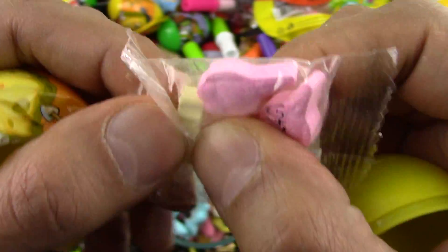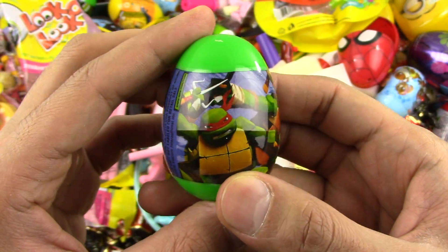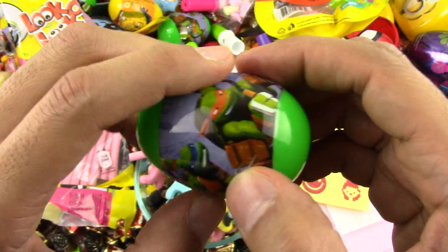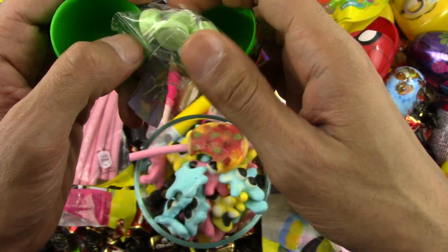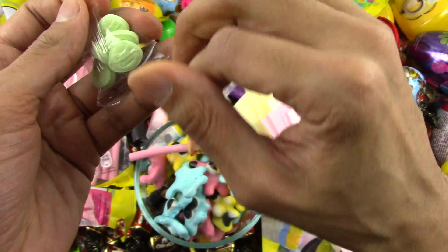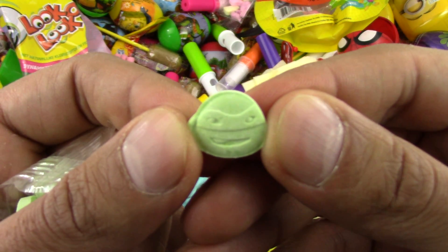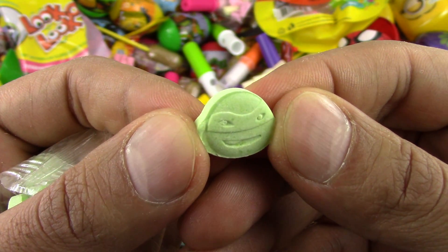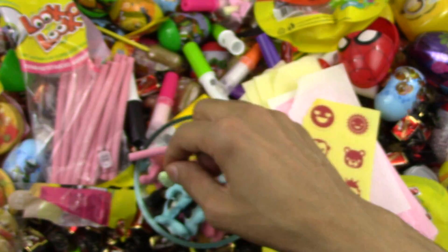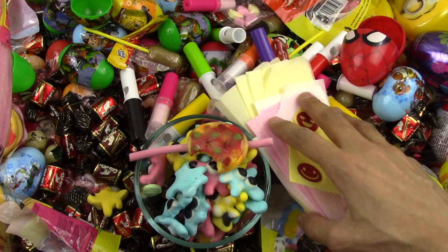We didn't open the Ninja Turtle yesterday, I forgot! So let's open this Ninja Turtle and see what they look like. Wow, so nice — the Ninja Turtle candy looks very nice. Look at the face, so cute!